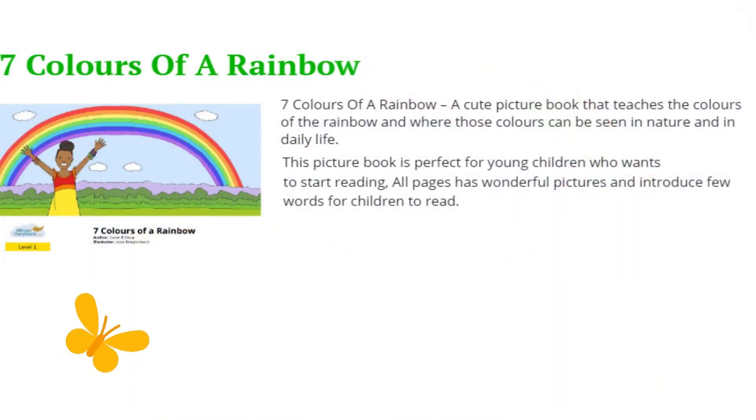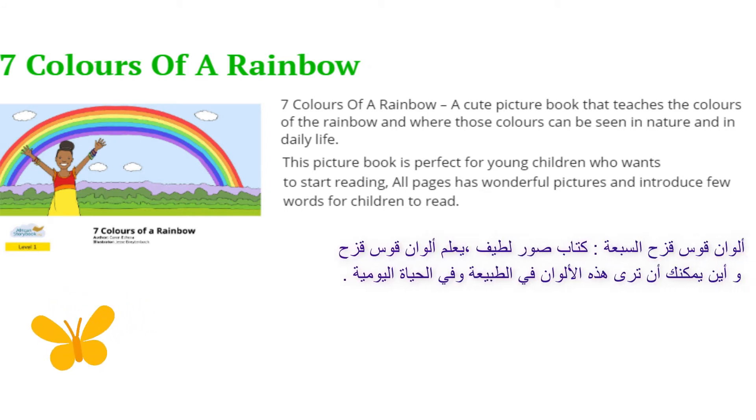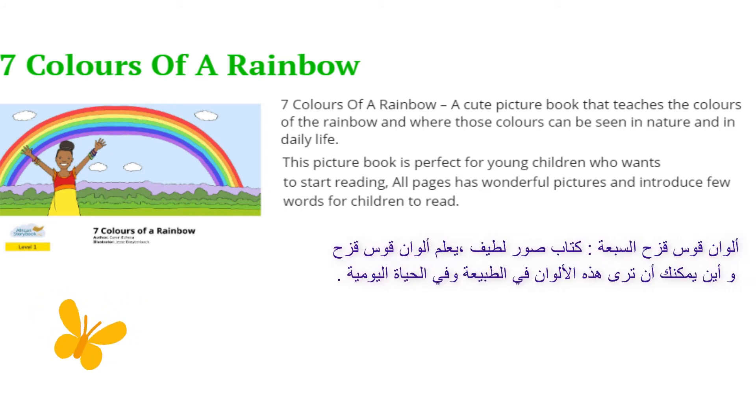Seven Colors of a Rainbow. A cute picture book that teaches the colors of the rainbow and where those colors can be seen in nature and in daily life.